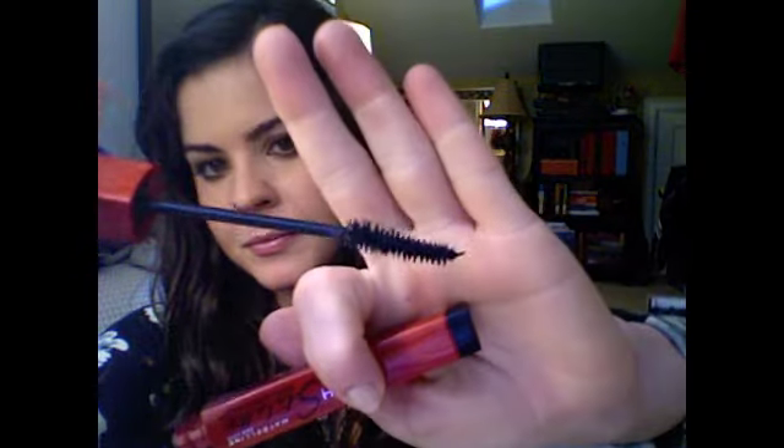It really makes me want to try the Define a Brow, I think it's called. The new Lash Stiletto Voluptuous — I'm going to bring it today. The brush is funny; maybe I'll do a review on this as well. But I like it, I don't love it. I'll probably do a review.